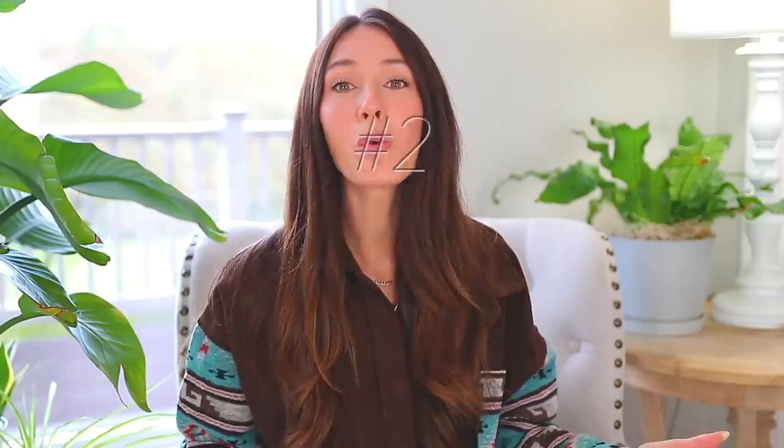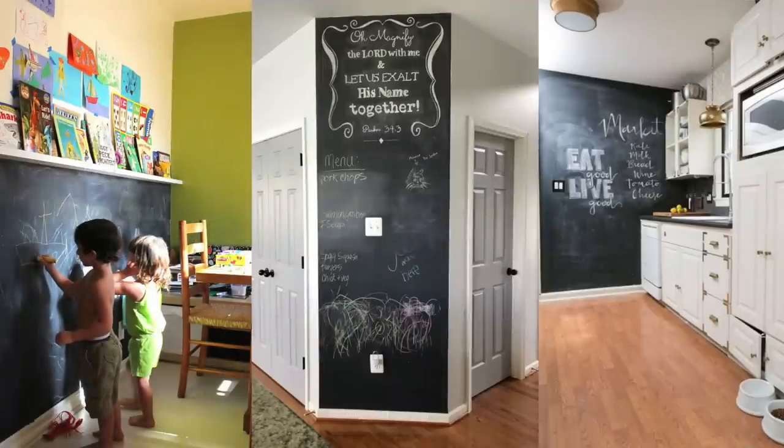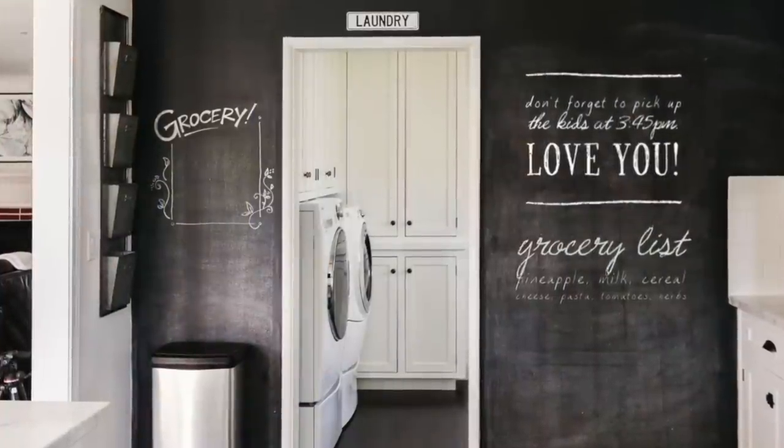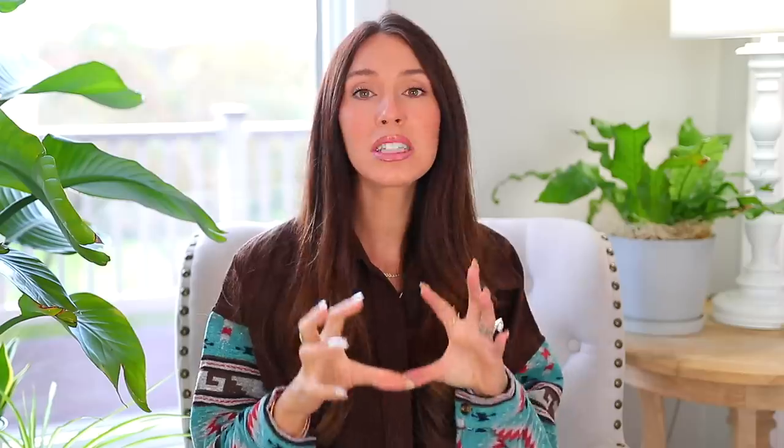Number two: chalkboard walls. This is another trend I have mixed feelings about. I think it can be okay, especially if you're like a homeschool mom — it makes total sense to paint the walls with chalkboard paint. I think it's very functional, it's cool, but I do see it in a lot of kitchens. Sometimes people do it in playrooms and I like the idea of it. However, in reality I think it's often extremely messy — I don't think people really keep up with it.